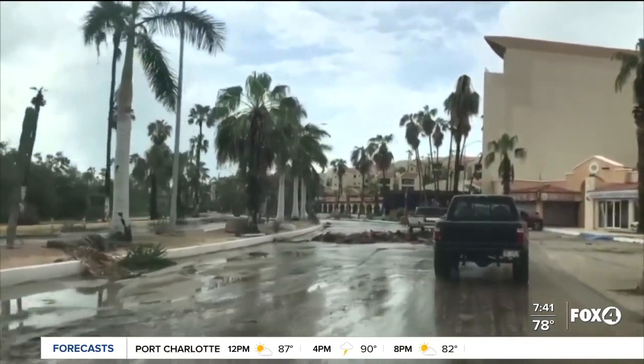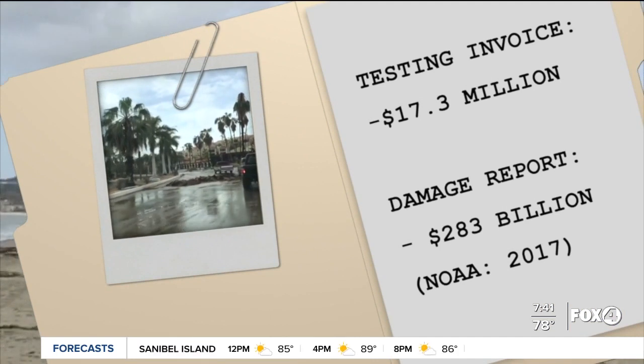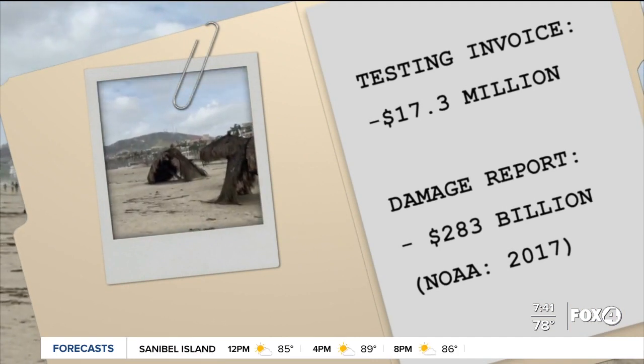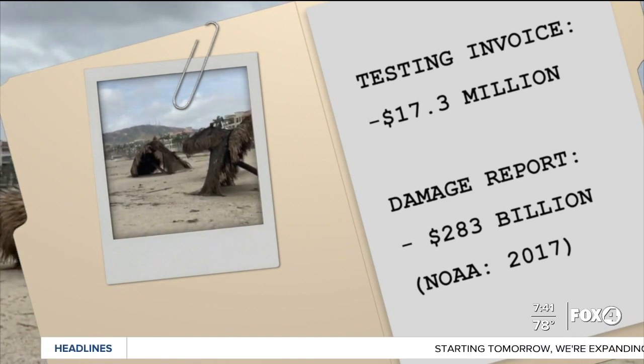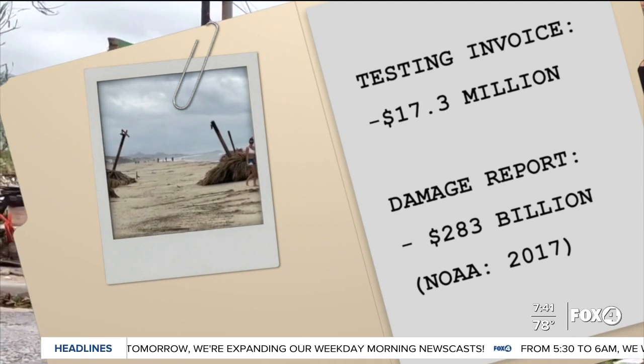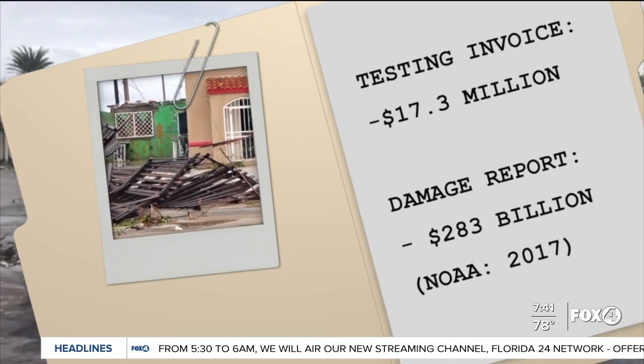That may seem pricey, but let's put the numbers into perspective. The total price for those field tests comes in at 17.3 million dollars. That pales in comparison to the 283 billion dollars in damage caused by storms in 2017 — a year named the costliest hurricane season on record.